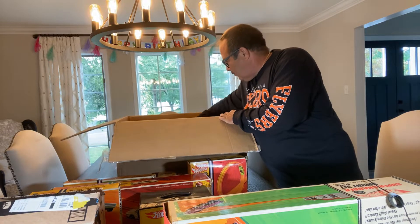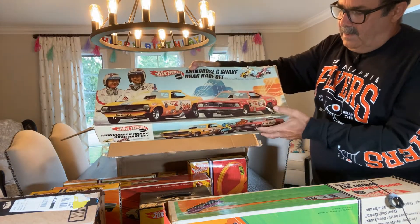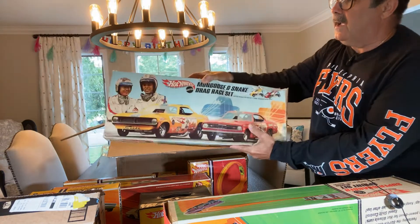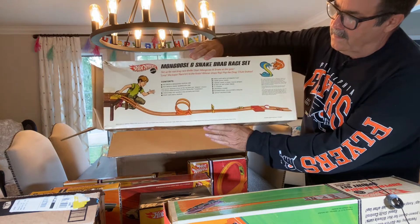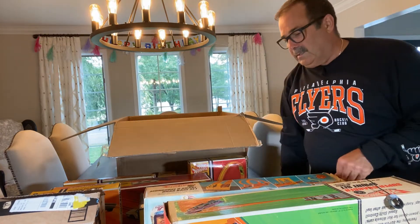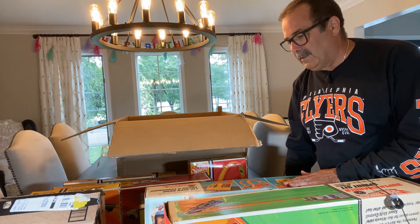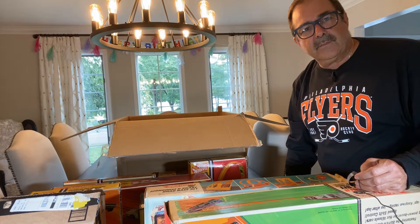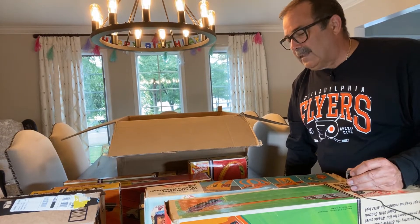This is the last race set in this collection - it's a snake and mongoose set. Obviously this was played with a lot, but 70-80% of the artwork is good on the front and sides, and one end was never opened. This could fill a really nice spot until you find another, but good luck finding one in really nice shape or unopened - they're out there but very pricey. This is one of the most popular sets Mattel produced back in 1970. The mongoose and snake - the red and yellow first issues - are some of the most common cars I get, along with Paddy Wagons and Red Barons.